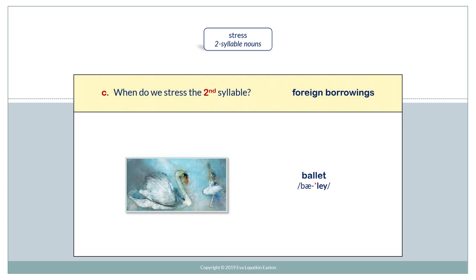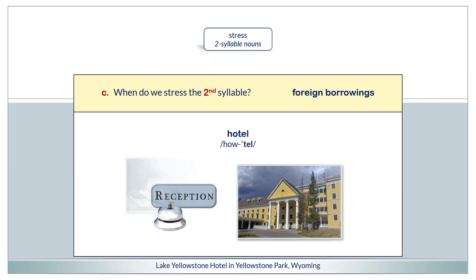When do we stress the second syllable? In foreign borrowings. For example, ballet. Battle. Hotel.